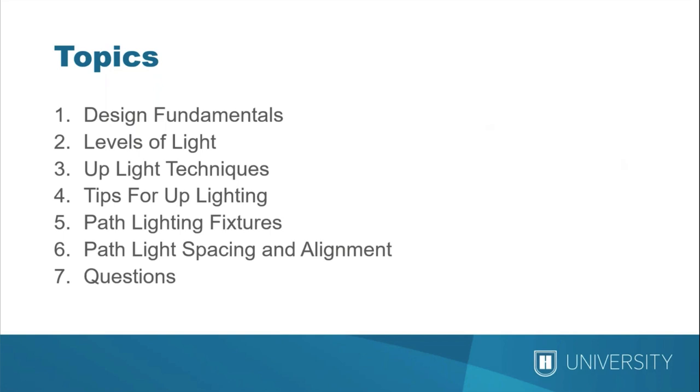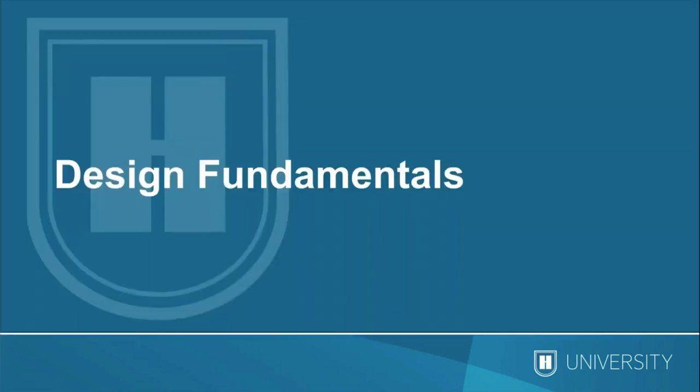I'm going to pass it over to Jordan to kick it off with the design fundamentals. Thanks everybody for joining us today. I really appreciate you all taking the time out of your busy schedules to further your knowledge about landscape lighting. We here at Hunter really appreciate the partnership that we have with you all, and we welcome you here today.